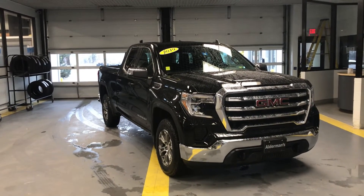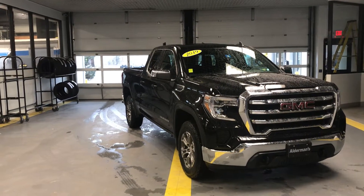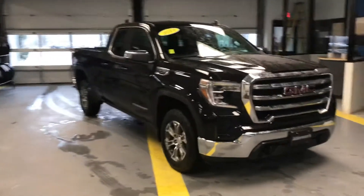Good afternoon, this is Eric down here at Alderman's Chevrolet Buick GMC in Rutland, Vermont — Vermont's favorite car dealership, where we are known for awesome deals and fabulous service.